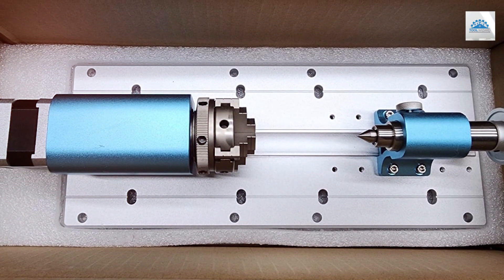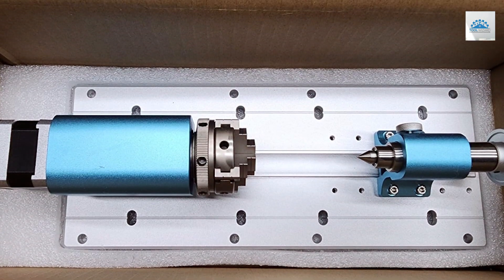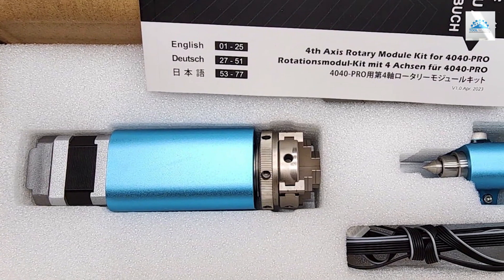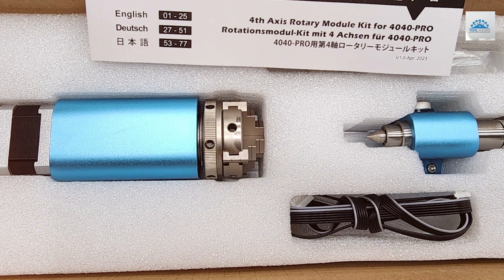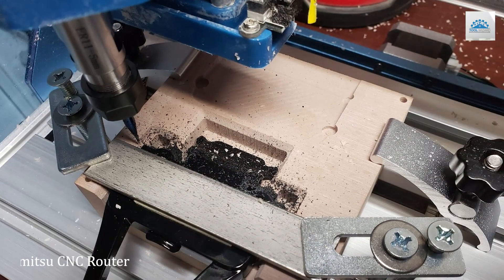The features of the Genmitsu 4th Axis are specifically tailored to increase the effectiveness of your CNC machine, adding versatility that enables the handling of cylindrical objects such as sculptures and intricate carvings. Its specifications include a high-grade motor that ensures accurate rotation and positioning, essential for precise multi-angle engraving.